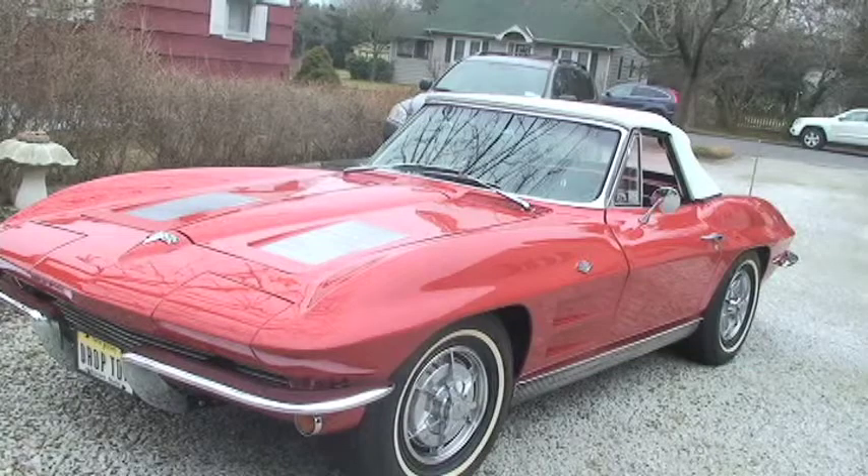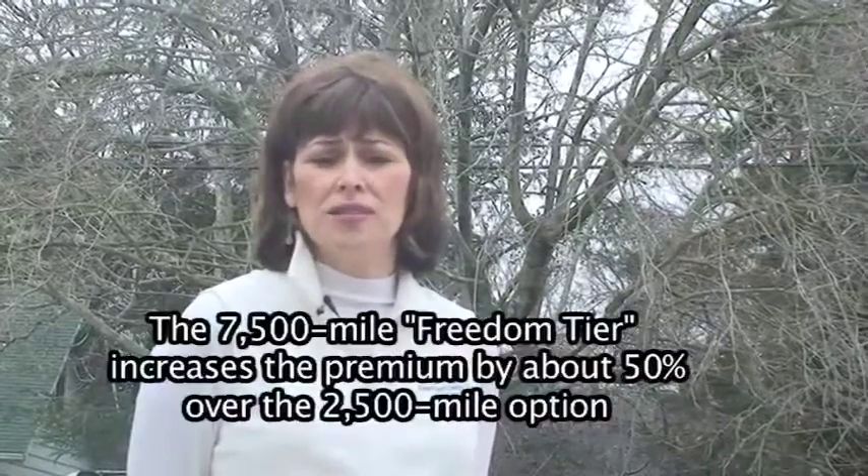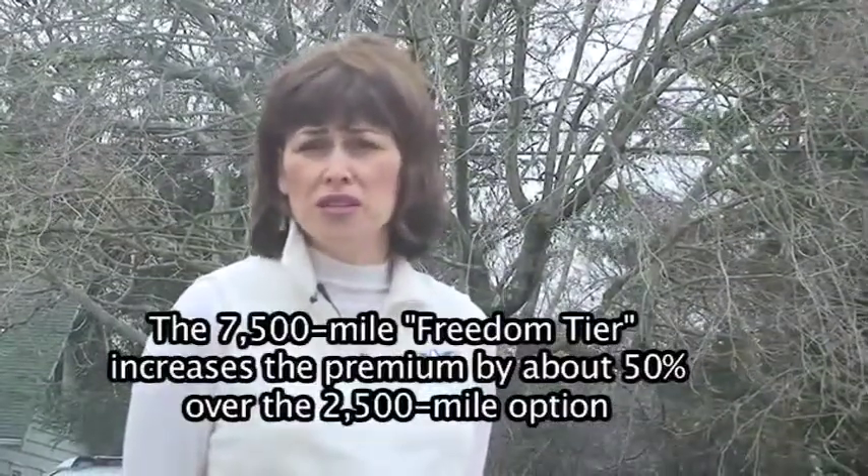A very high-end car worth $100,000 to $200,000 will certainly have a higher premium attached to that. Any other options that might add price, in terms of the number of miles you can drive or any other endorsements? We have a number of mileage options in most states. Most of our clients select the 2,500-mile tier. That seems to be right for most people who own cars like this. We do offer a 5,000-mile tier, and we also offer a 7,500-mile freedom tier, which gives a client even more flexibility.